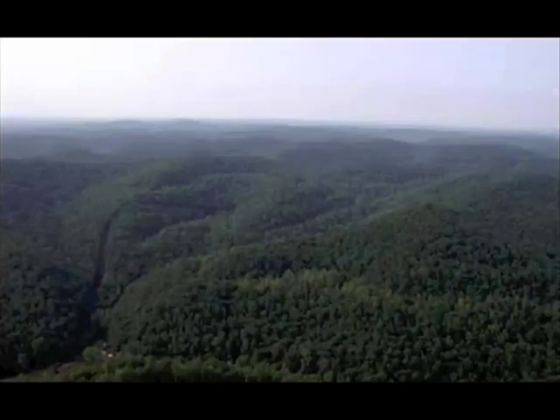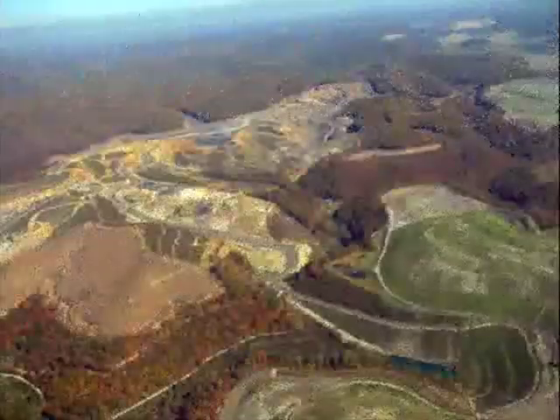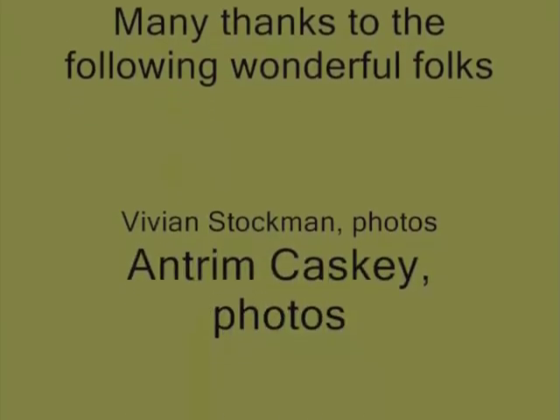How will we as a state deal with the consequences of those decisions? What is the answer? As I look to the future, everything is uncertain — everything except that sick feeling I got in my stomach as I looked at what they'd done to Kayford Mountain. The musician Steve Earle says, 'You can't always believe your eyes. It's your heart that sees through all the lies.' There has to be a better way. There just has to.